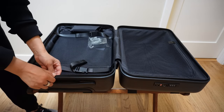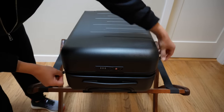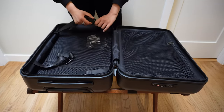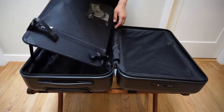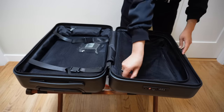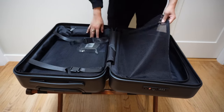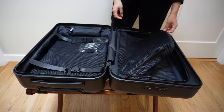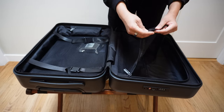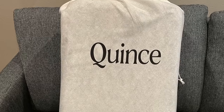The exterior and interior zippers are all YKK and zip really smoothly. When you open the inside, Quince's suitcase has two compression straps that attach to a compression panel, which is kind of cool for the price point. The straps are sewn to the suitcase. The other side is a fully zippable panel made from mesh. I don't particularly like mesh because it's easy to tear, but this mesh does feel pretty durable, so maybe it's fine. It comes with a laundry bag, a scuff polish block, and the suitcase also came with a dust bag.